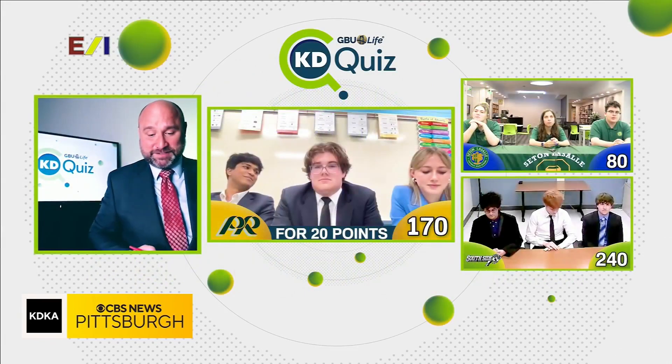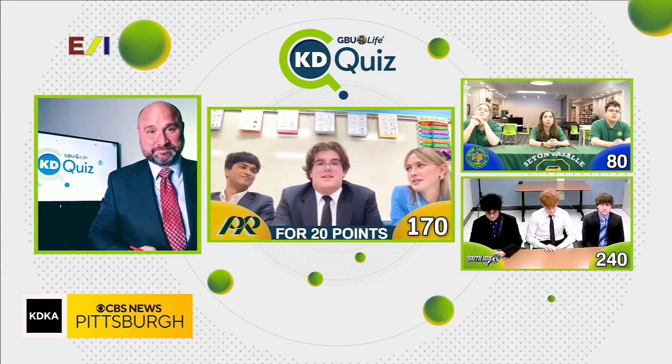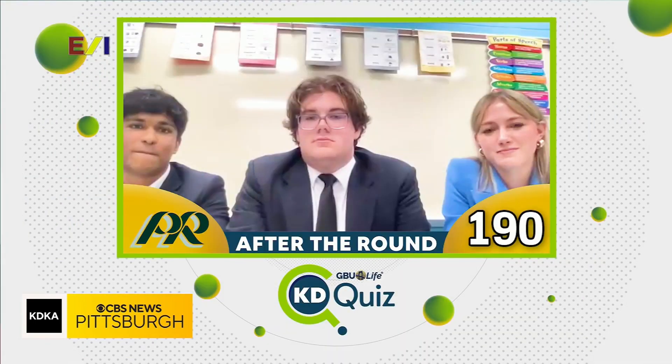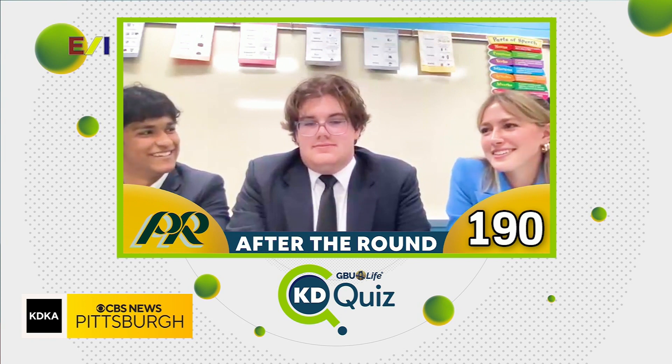Apple. Apple is correct! You added 20 points, but lost 20 on the first question, so your score stays the same. Pine Richland finishes with 190 on the board. Nice job today, Pine Richland High School.